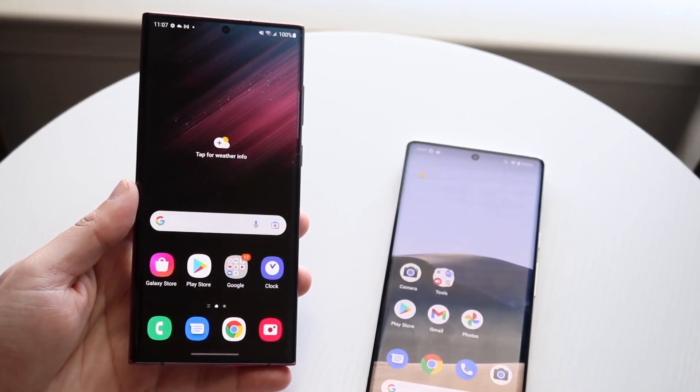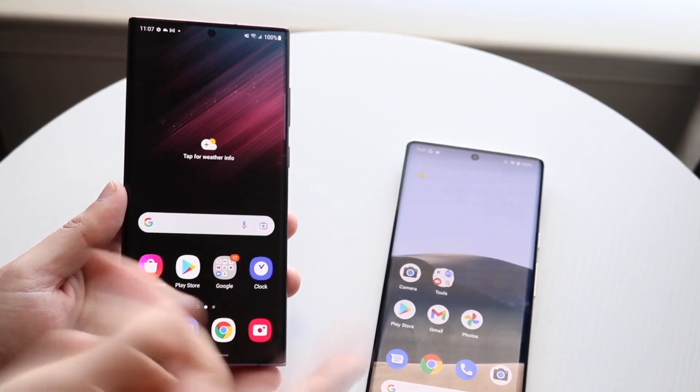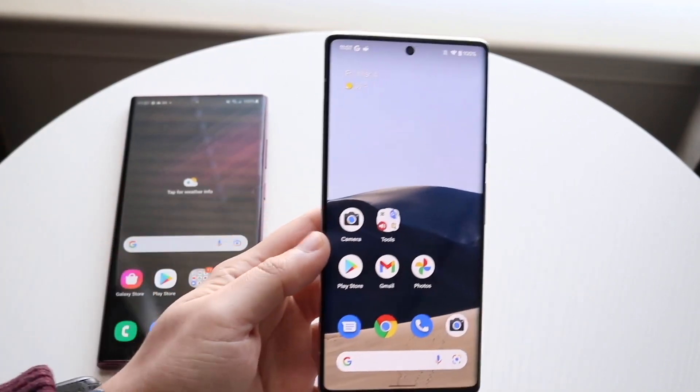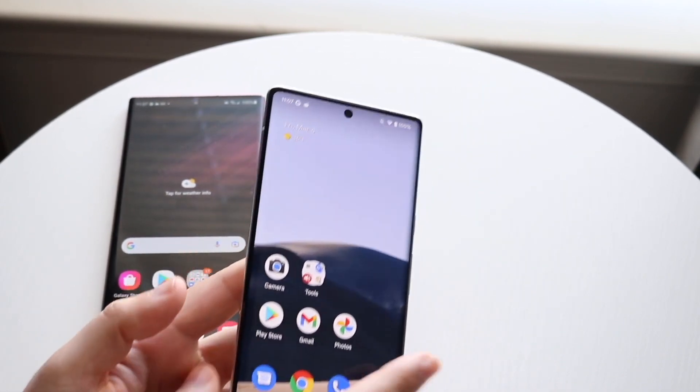The Samsung S22 Ultra has the Snapdragon 8 Gen 1 chipset with 8 gigabytes of RAM on the base model, going up to 12 gigabytes. The Google Pixel 6 Pro, on the other hand, has the new Google Tensor chipset with 12 gigabytes of RAM on all models.